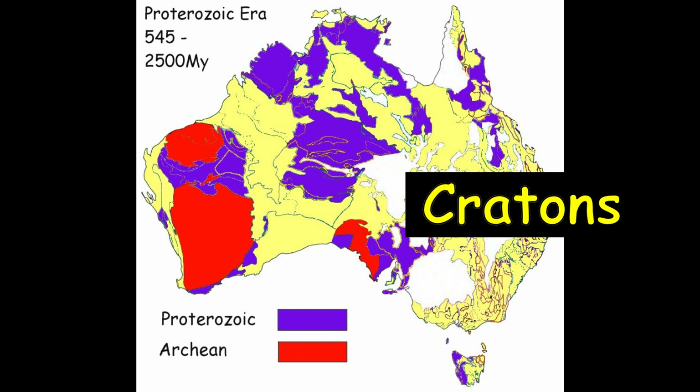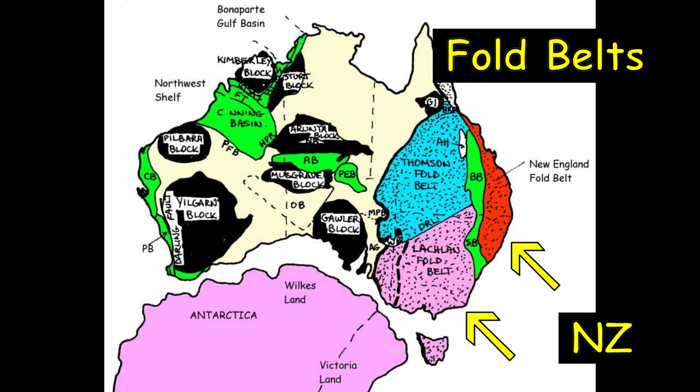The western two thirds of our continent are very old worn-down areas that we call cratons. Craton rocks are metamorphic and are Proterozoic and Archean in age. Over time, three Paleozoic fold belts have welded on to the east and are less than 550 million years old.